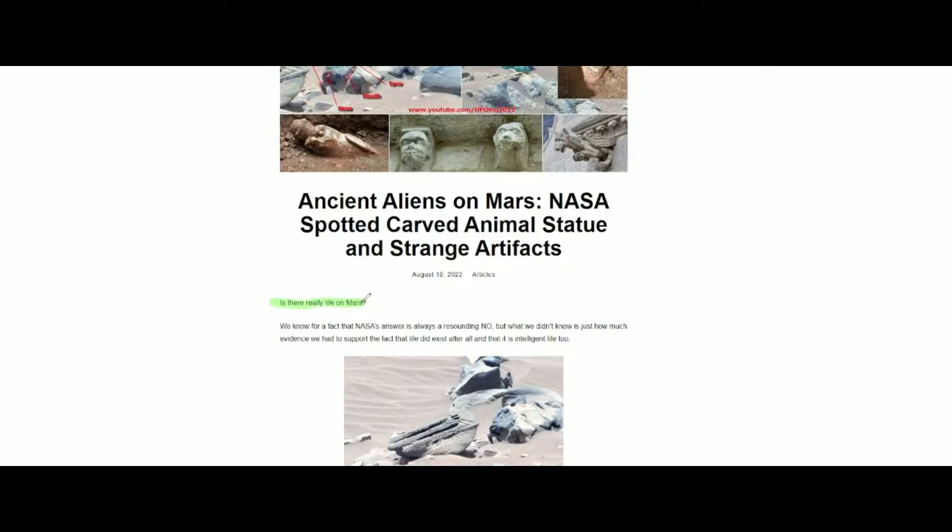The article opens up with: 'Is there really life on Mars?' I'll just give my opinion — I do not believe there is life on Mars currently, but I do believe that there was previously life on Mars, which this article supports. It states that NASA is going to deny the existence of life on Mars, but the images that they publish are contradictory to that.